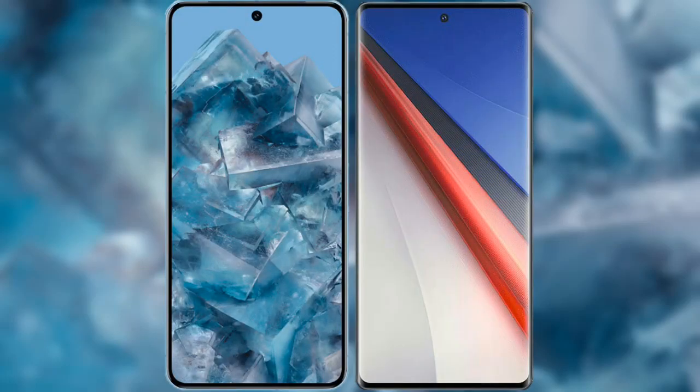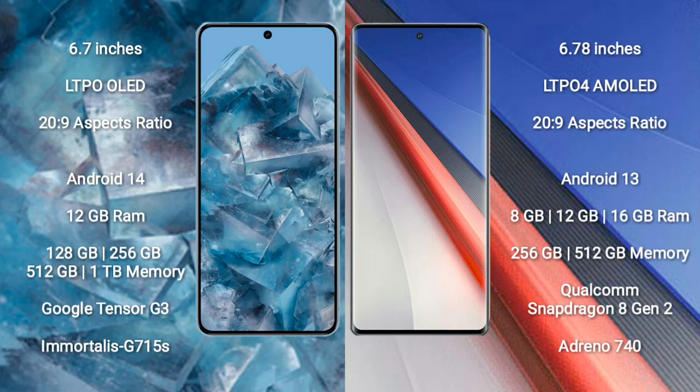I will compare the new Google Pixel 8 Pro with Vivo IQ 11 Pro. Google Pixel 8 Pro comes with a 6.7-inch LTPO OLED display and aspect ratio 20 to 9. Vivo IQ 11 Pro comes with a 6.78-inch LTPO 4 AMOLED display and aspect ratio 20 to 9.